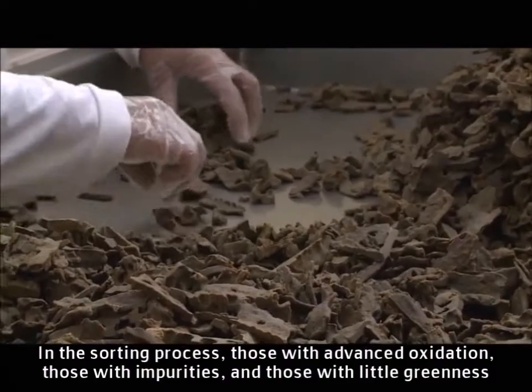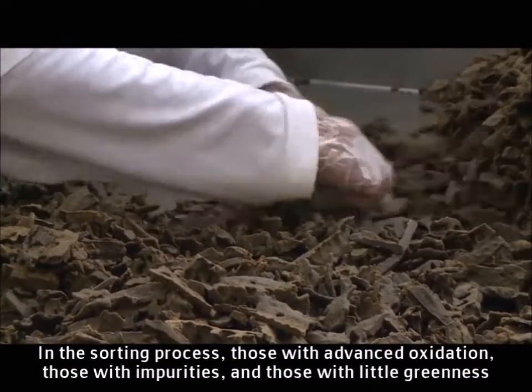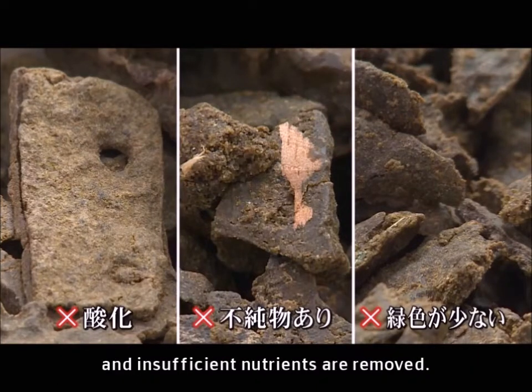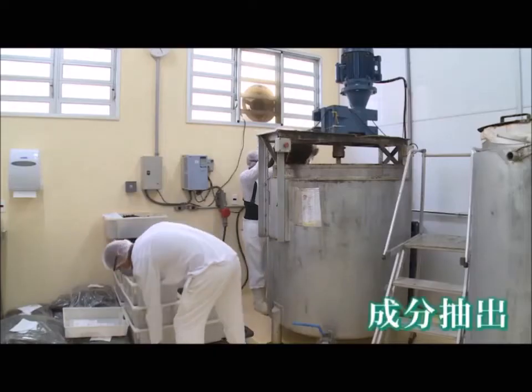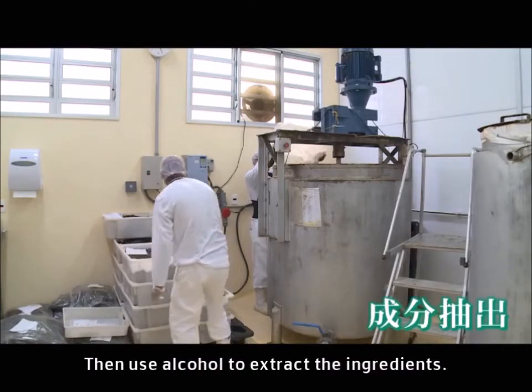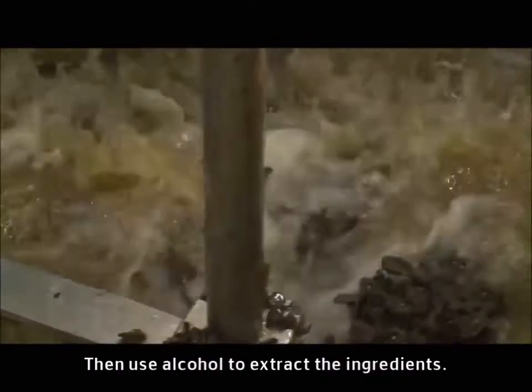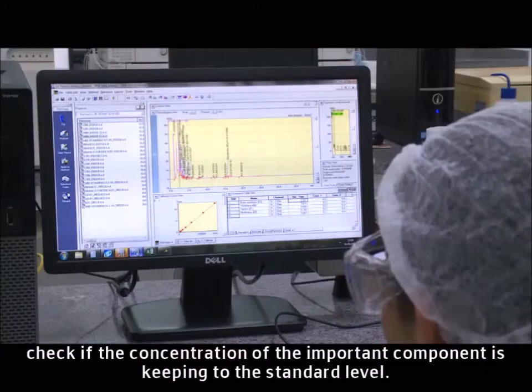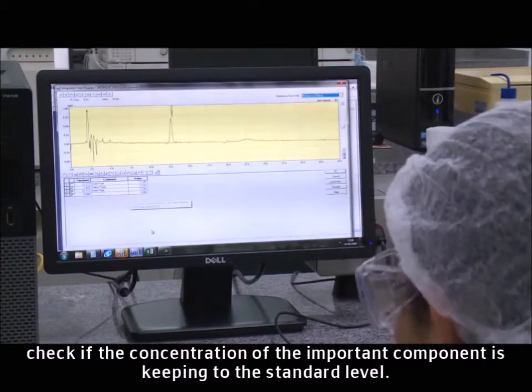In the sorting process, those with advanced oxidation, those with impurities, and those with little greenness and insufficient nutrients are removed. Then alcohol is used to extract the ingredients. In the middle of the extraction process, they check if the concentration of the important component is keeping to the standard level.